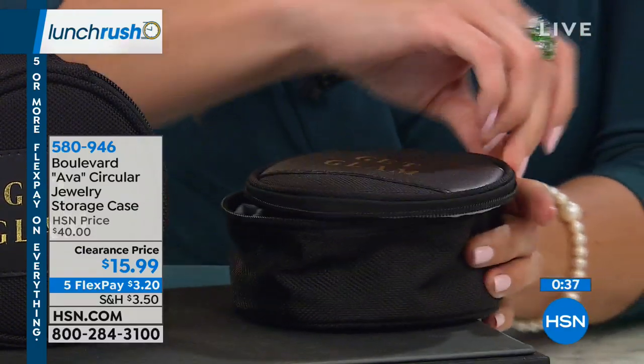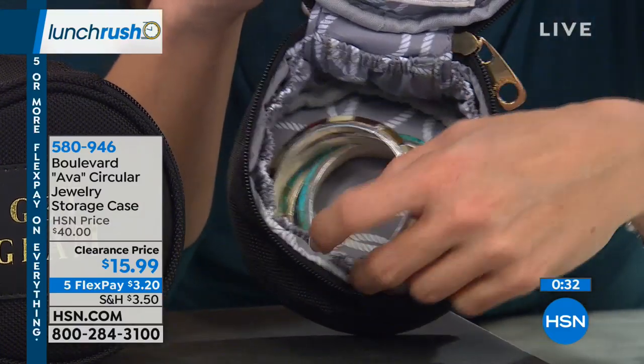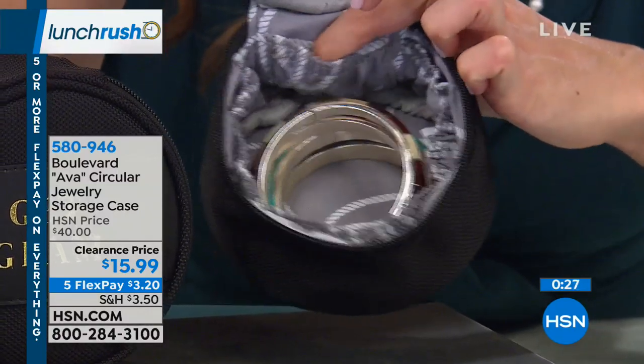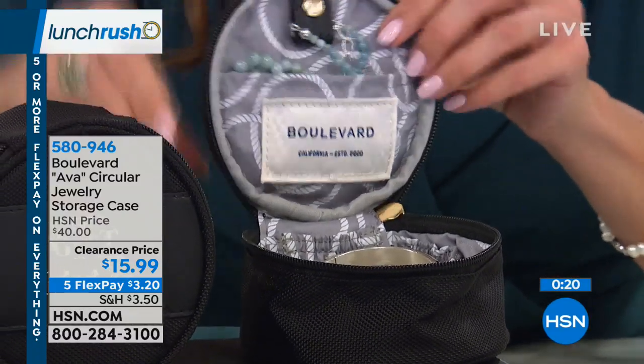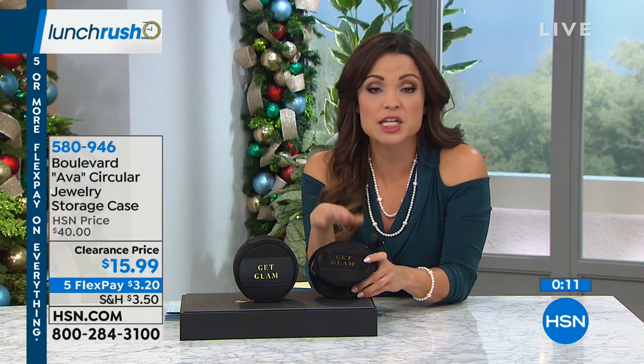When you're traveling on your cruise or taking this to the gym, you've got all your bracelets in the middle and seven different pockets with little elasticized tops for rings and earrings. And don't forget that little button part at the top. It's $15.99 — on flex pay that's $3.20. Our shipping says $3.50, but since it's clearance, once you hit $75, we're going to ship everything to you for free.